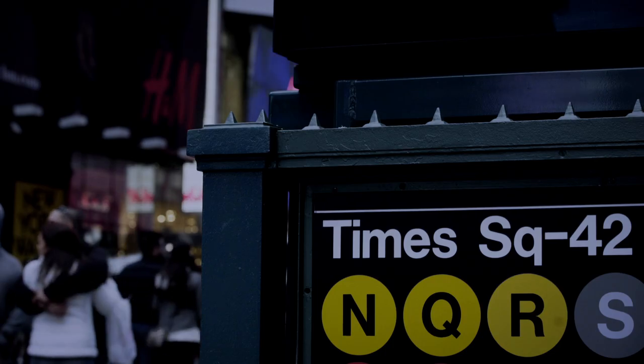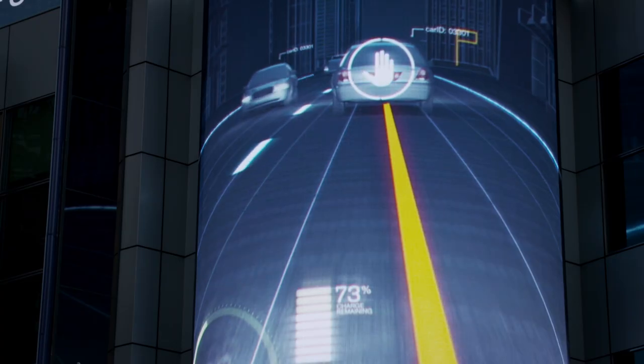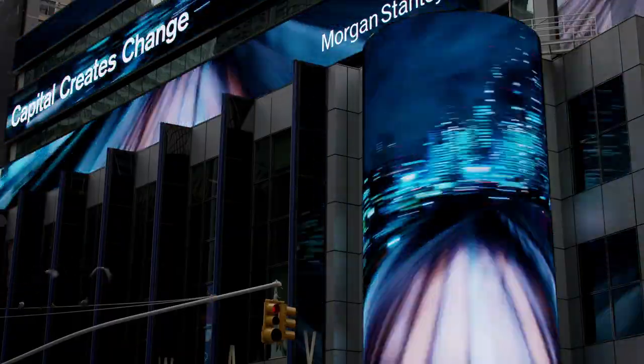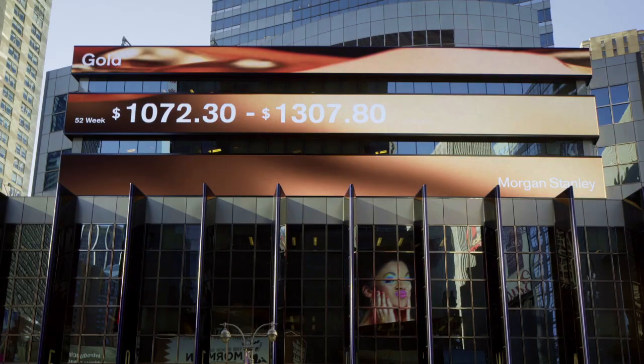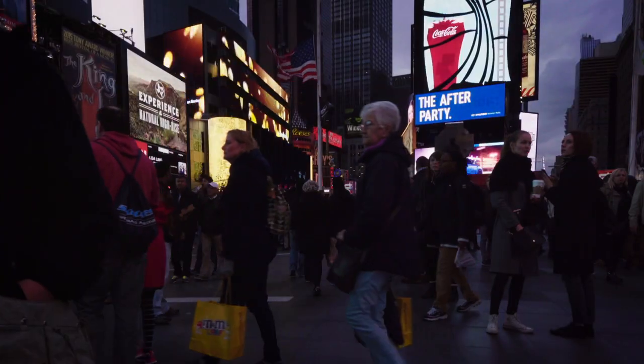Just like buzzing Times Square, this intelligent system constantly reinvents itself, never staying the same. This is real-time data visualized as never seen before.